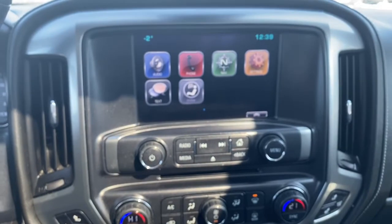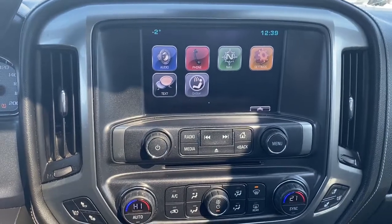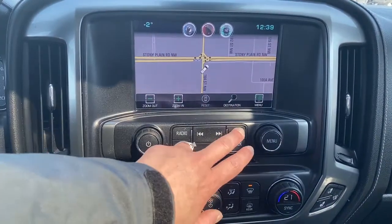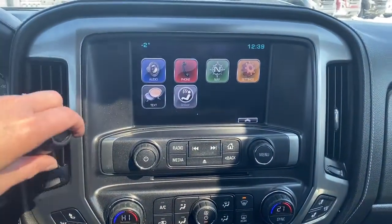Just below that we have our infotainment centre. This truck comes with navigation, and the screen doubles as our backup camera.